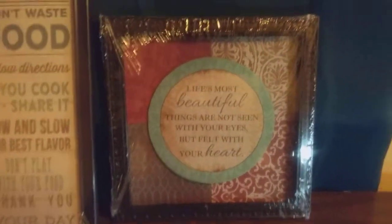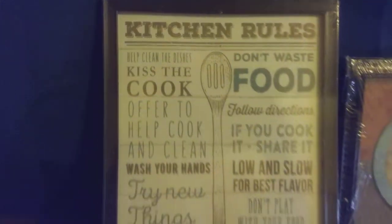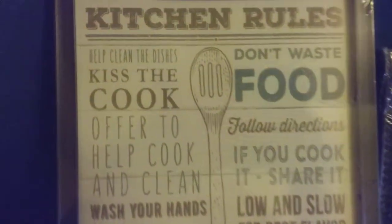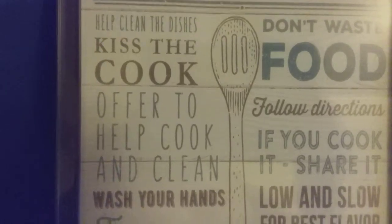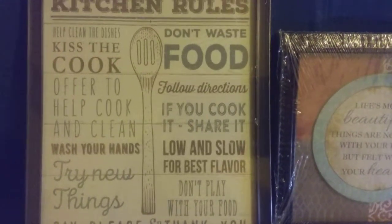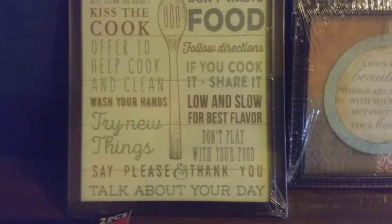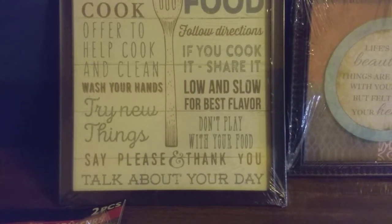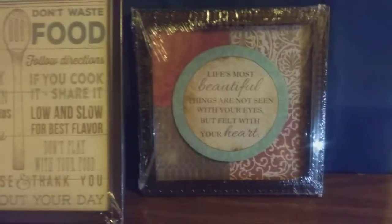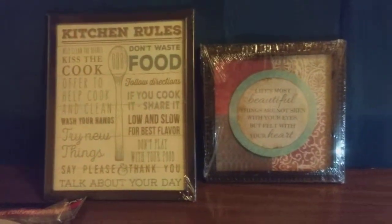Another new find and good item from the Dollar Tree is this wall décor that says 'Kitchen Rules.' Some of the rules are: help clean the dishes, kiss the cook, offer to help cook and clean, wash your hands, try new things, don't waste food, follow directions, if you cook it share it, low and slow for best flavor, don't play with your food, say please and thank you, talk about your day. This is nice for my kitchen, and the other one maybe I'll put in my room.